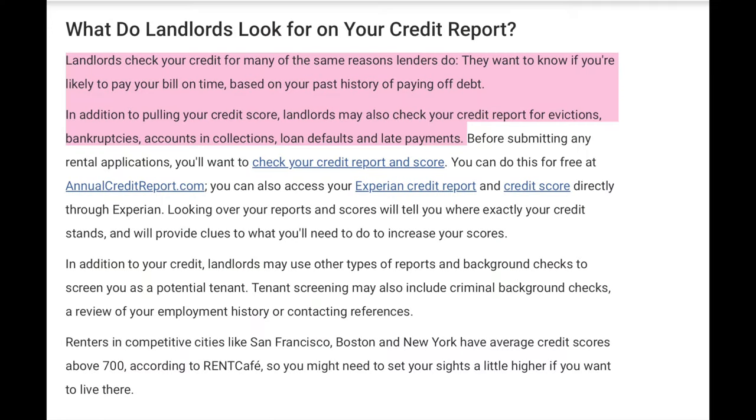Bad credit would be something like having derogatory accounts such as charge-offs, closed accounts with a balance, collections, public records — things like that — which will make it appear that you have a bad credit profile. So learn the difference: do you have high utilization or do you have a bad credit profile? Because they're different. Separate the two. Stop equating high utilization with bad credit because it's not the same.